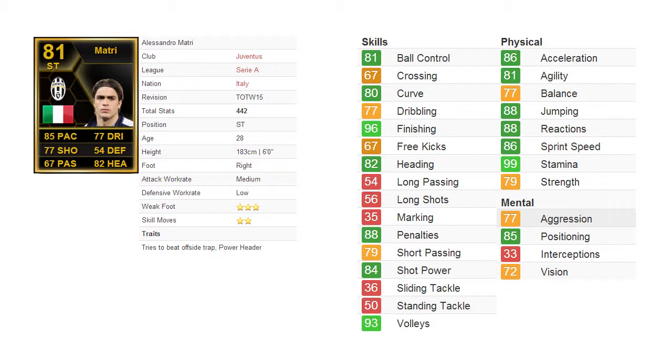He is actually an all-round striker, and I'll talk a bit more about that in a while. Some of his own stats: he is 28 years old, 183 cm tall, right-footed, with a medium attack work rate and low defensive work rate. He has 3-star weak foot and 2-star skill moves.